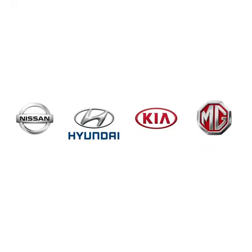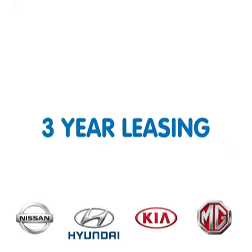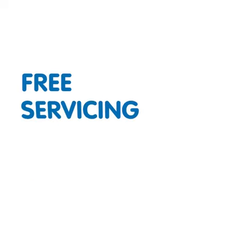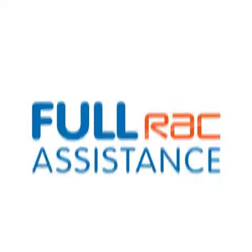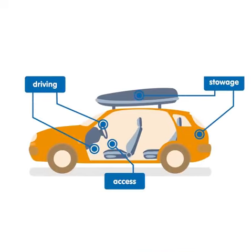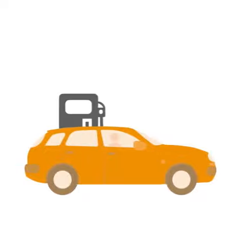All our new Motability cars are on a standard three-year lease and include free insurance with two named drivers, free servicing and maintenance, full RAC assistance, and many adaptations available at no extra cost. All you need to worry about is just keeping your car fuelled.